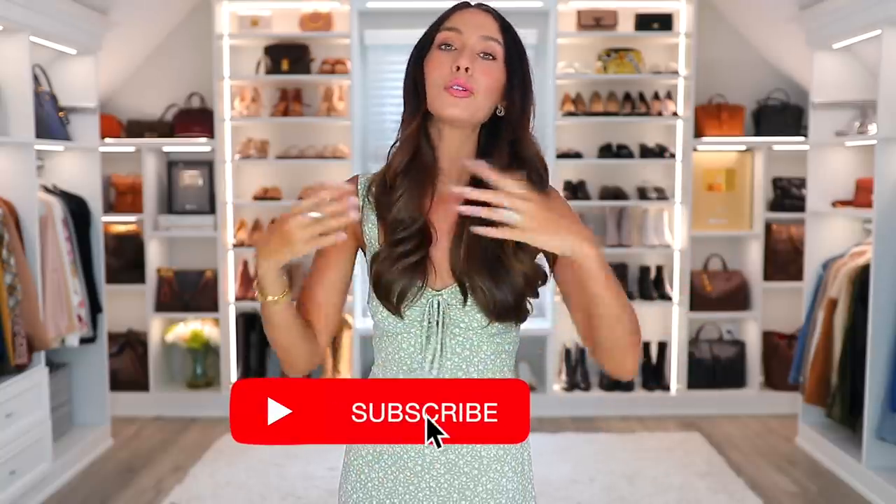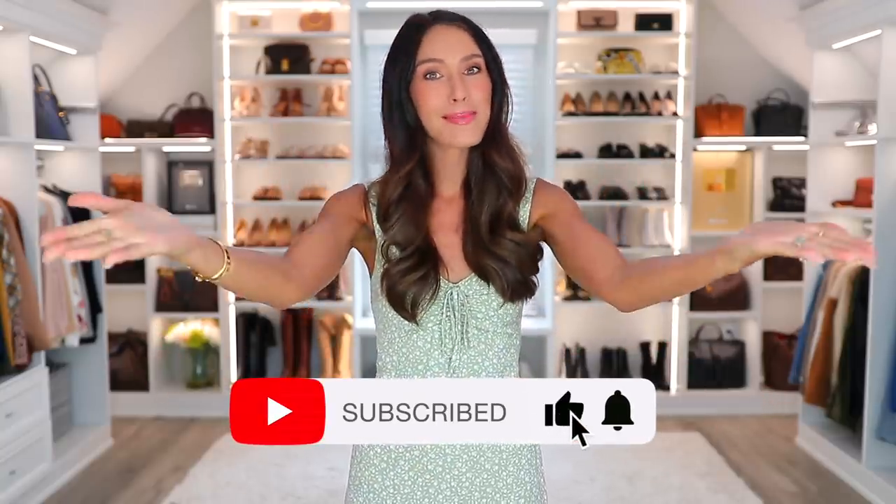Those are my seven simple style tips. Don't forget about ThredUP's goodie box offer — link is down below in my description box, and if you click it they'll completely waive the $10 deposit on your first goodie box. I hope you give it a try. If you enjoyed this video, give it a thumbs up, maybe even subscribe, and I will see you very soon in my next one. Bye!